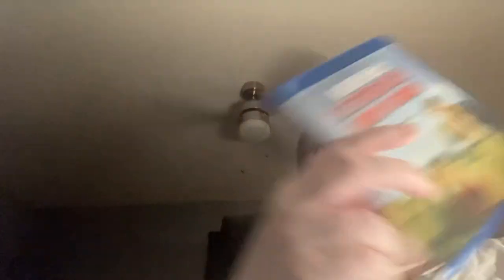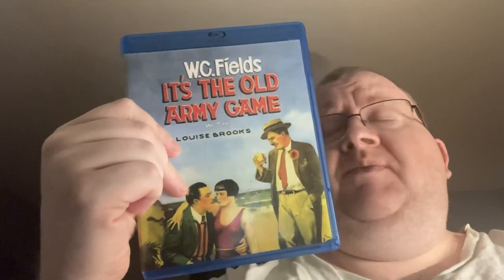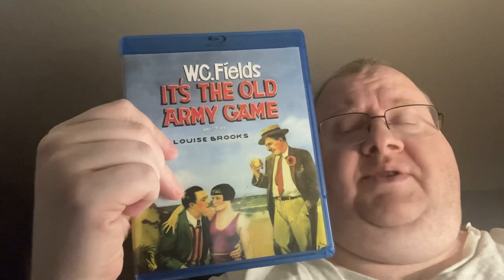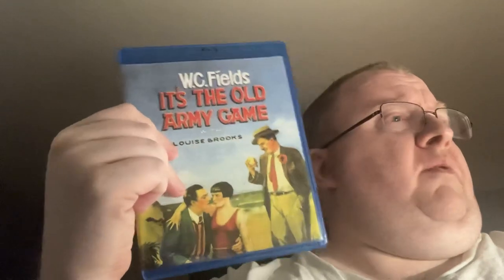I've got a Kino order — a lot of fun stuff here. First up we've got WC Fields. Actually, this one came from eBay — excuse me, this is an eBay find, out of print. It's The Old Army Game, which I watched recently and I'll have a review on that. That was a pretty good movie.